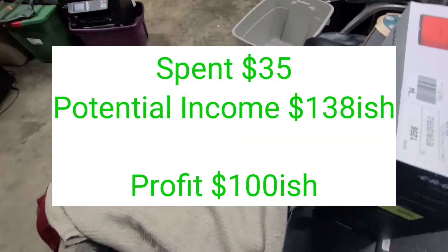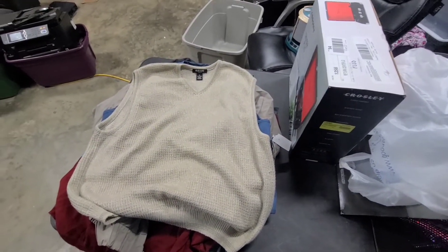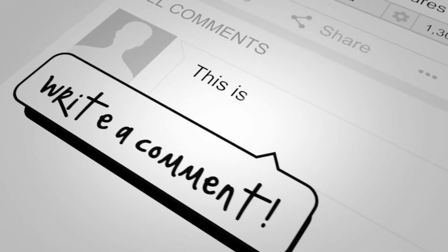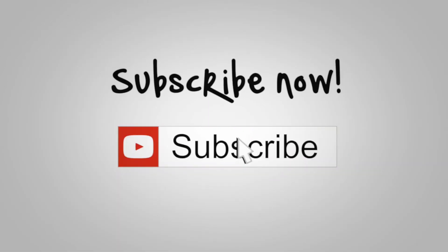So we could potentially make off of it — or we could just lose 30-some dollars. All right guys, let me know what you think in the comments.